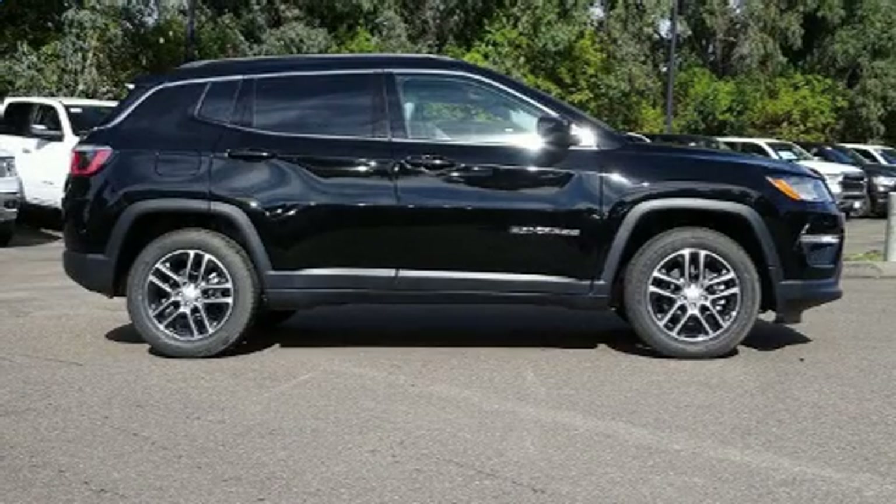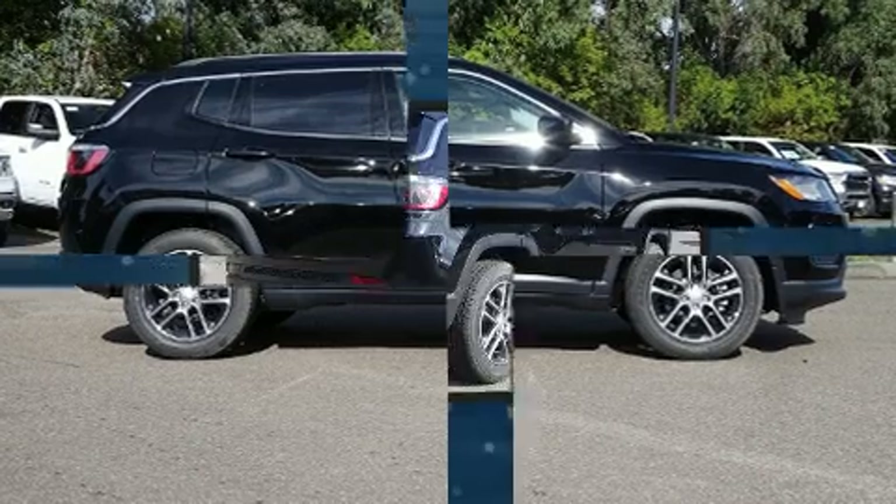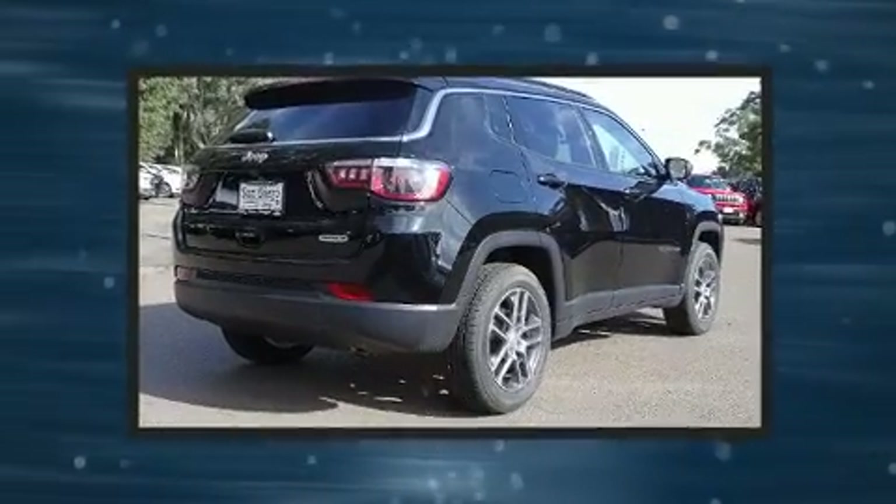Step into the 2020 Jeep Compass. It features an automatic transmission, front-wheel drive, and a 2.4-liter four-cylinder engine.